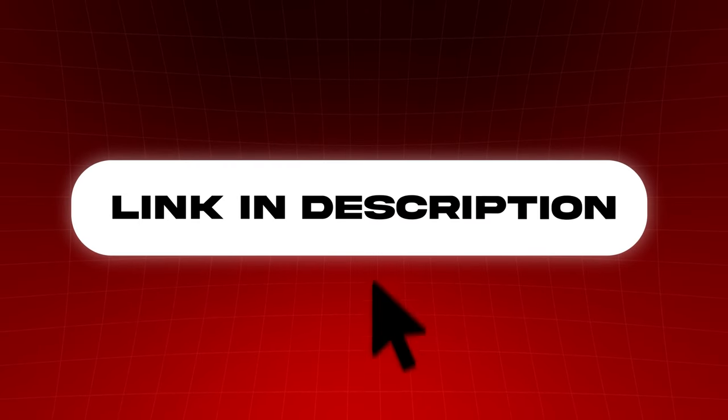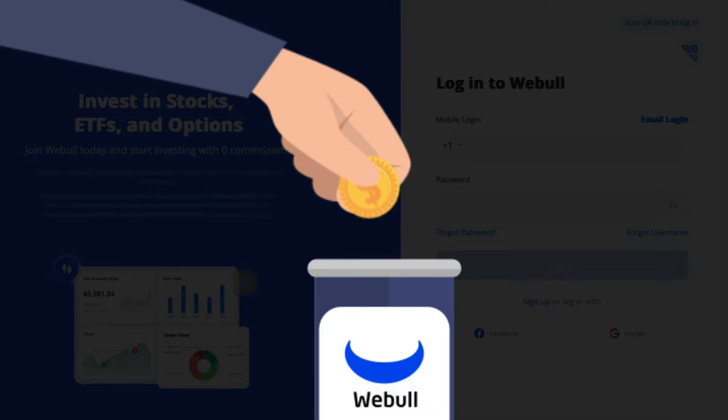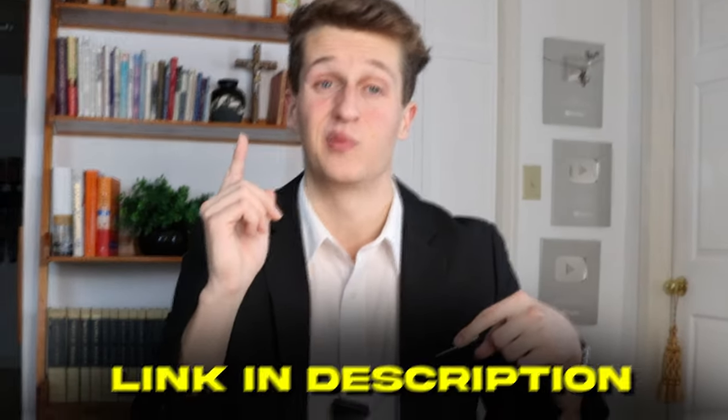All you have to do is sign up with the special link in my description, deposit any amount of money, and then claim your free stocks. They frequently change their bonus amounts, so make sure to sign up right now so you can get the most money possible.